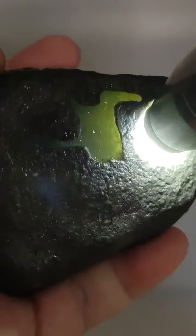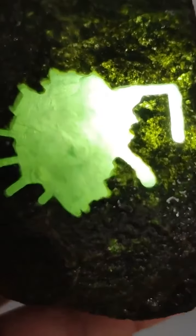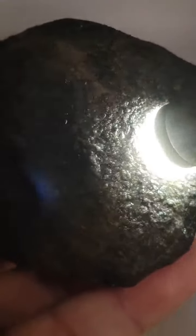Light green jadeite, with its soft and understated color, is already rare in nature. Jadeite that possesses both high ice quality and a light green hue is even more difficult to find. The rarity of this jadeite type stems from the unique geological conditions required for its formation and its extremely limited production. Thus, this type of jadeite not only holds immense aesthetic value but also stands as a significant investment asset in the jadeite market.